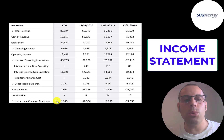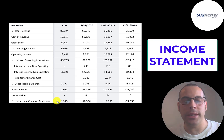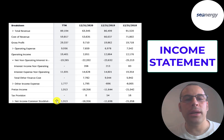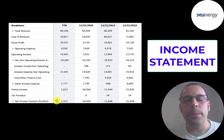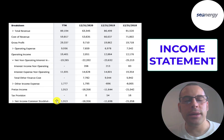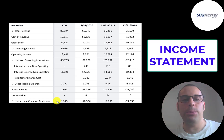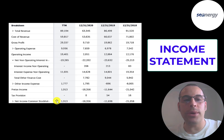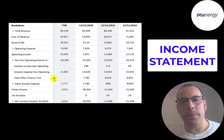Most investors don't wait for positive earnings — they buy up the stock beforehand in anticipation. But if investors feel a company will have negative earnings, they'll sell off the stock before earnings, pushing the price lower. The best situation as an investor is to find companies where people think they'll have negative earnings, the stock price is pushed really low, and when they report positive earnings, the stock price goes up dramatically. You want to be a contrarian and do the opposite of the market.